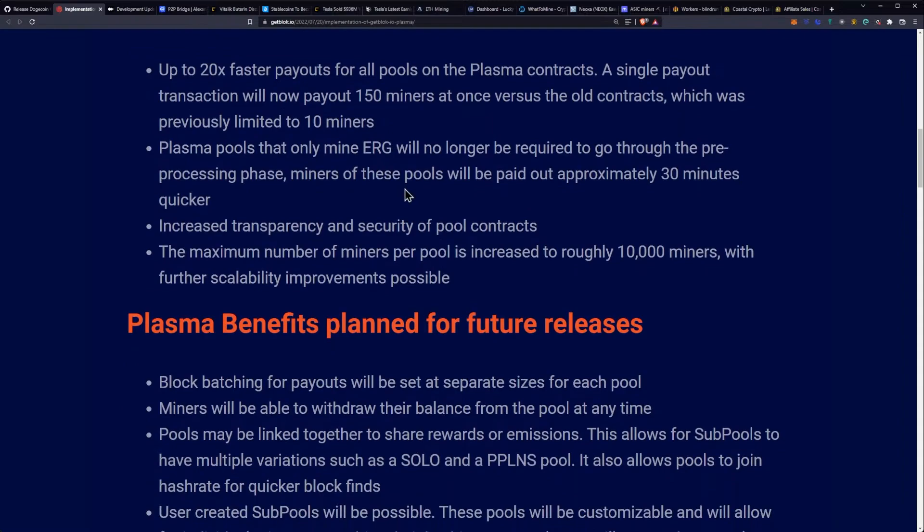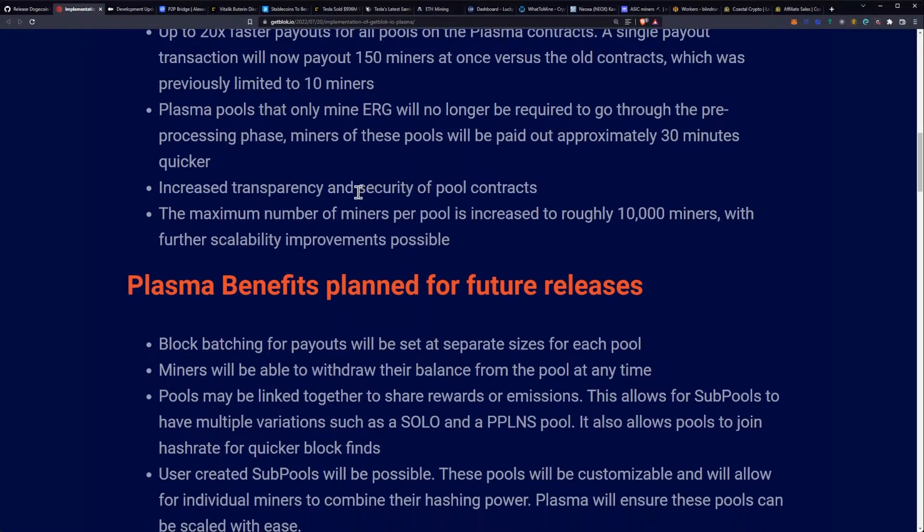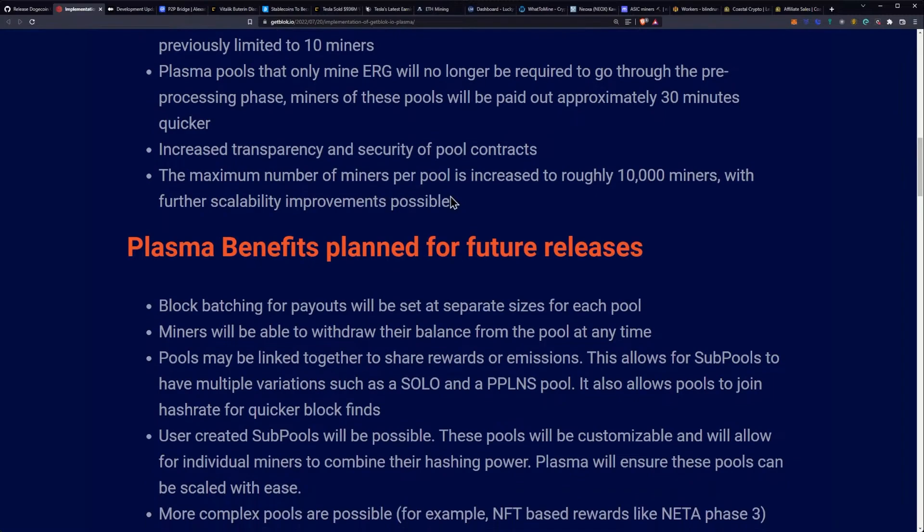Plasma pools that only mine ERG will no longer be required to go through the pre-processing phase. Miners of these pools will be paid out approximately 30 minutes quicker. There's increased transparency and security of pool contracts, and the maximum number of miners per pool is increased to roughly 10,000 miners, with further scalability improvements possible.